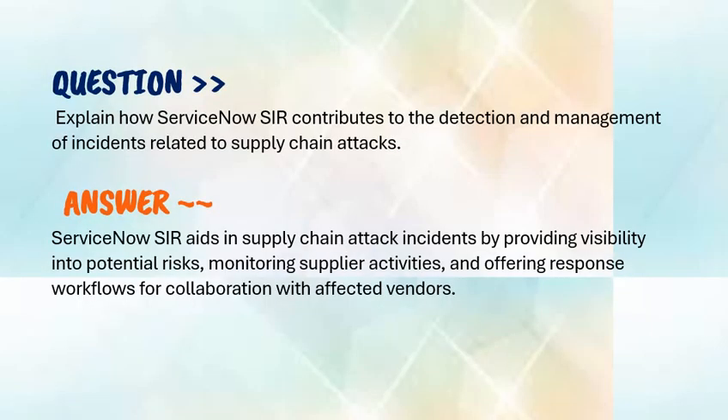Moving to our next question: explain how ServiceNow SIR contributes to detection and management of incidents related to supply chain attacks. As a ServiceNow SIR developer, your answer should be: ServiceNow SIR aids in supply chain attack incidents by providing visibility into potential risks, monitoring supplier activities, and offering response workflows for collaboration with affected vendors.